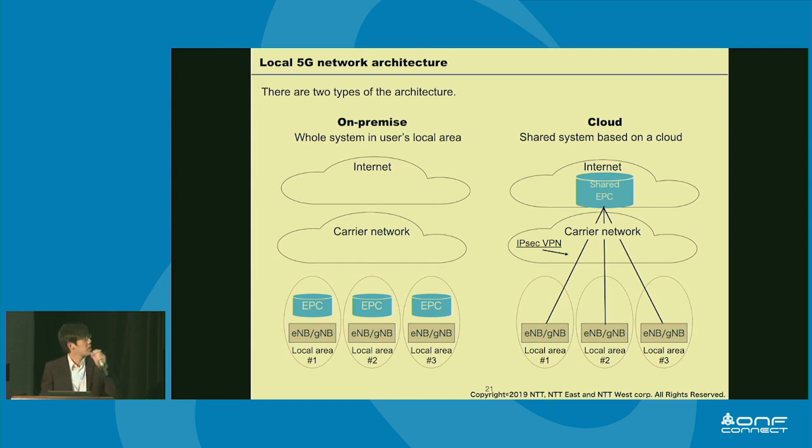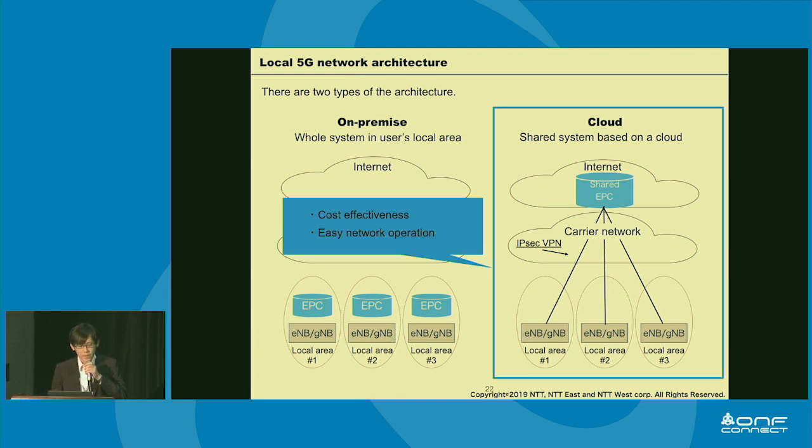To realize such a network, we think there are two network architectures: on-premise and cloud. Which is better depends on the case, but recently the cloud case is mainstream because of cost effectiveness and easy network operation. Our company is a network operation company, so CAPEX and OPEX are very important. By using network automation technology, we need to reduce CAPEX and OPEX, and for that, cloudization and virtualization are necessary.